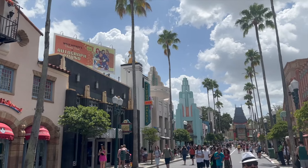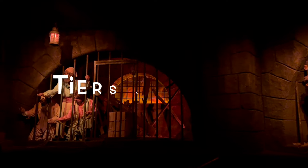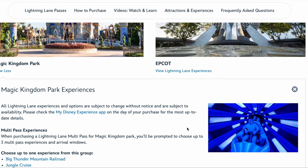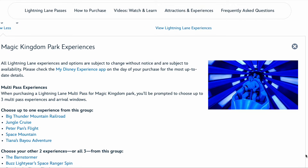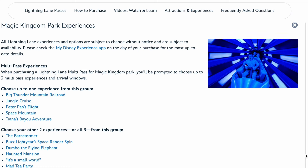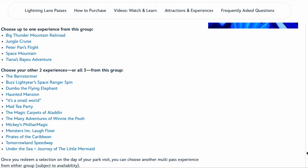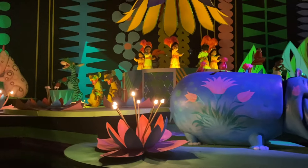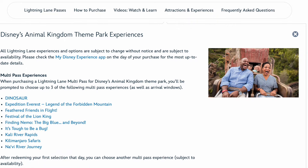This is where the system starts to give me the FastPass Plus vibes. Similar to the old FastPass system, they've brought back the tiers. For example, at Magic Kingdom, you can make only one selection from Tier A — which includes Big Thunder, Jungle Cruise, Tiana's, Space Mountain, or Peter Pan. Then you can choose two rides from the remaining Tier B selections, or you can make all three of your Lightning Lane Multipass selections from that second tier. The only exception is Animal Kingdom, where all of the rides are in a single tier.